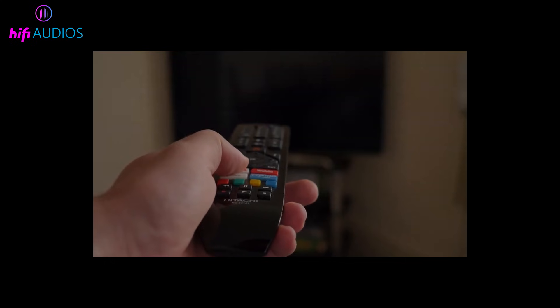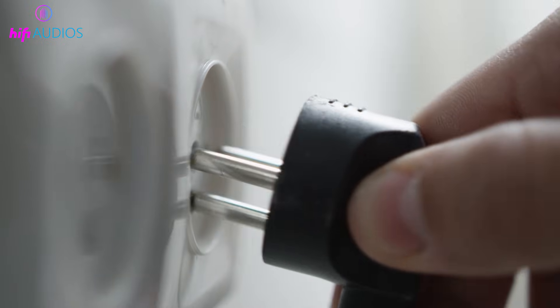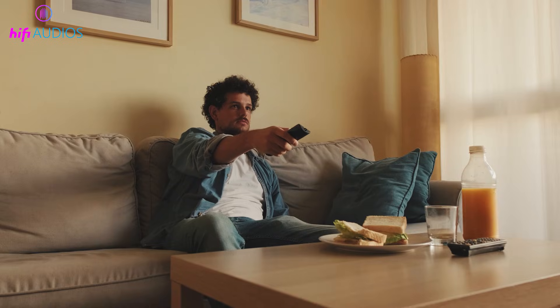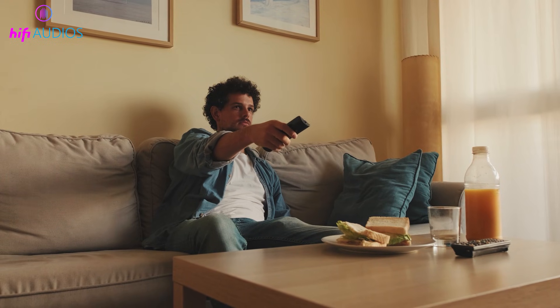First, let's start with the quick fixes that solve the problem most of the time. Unplug your TV and your Wi-Fi router or modem from the power socket and leave them unplugged for at least 60 seconds. After that, plug them back in and wait for the internet to fully reconnect. This simple step clears temporary issues and refreshes the connection.